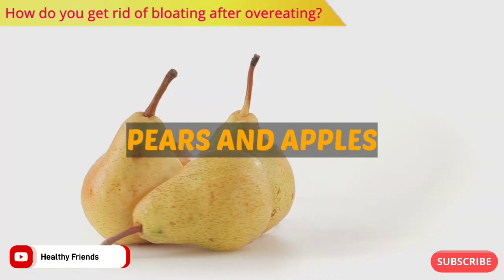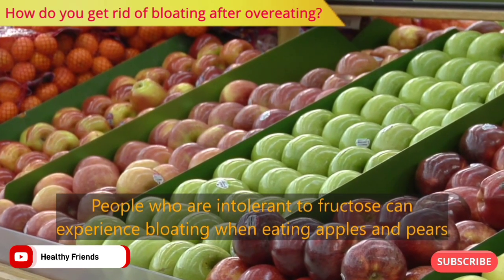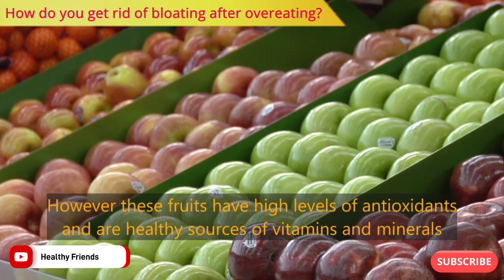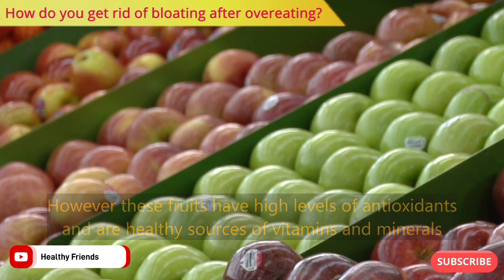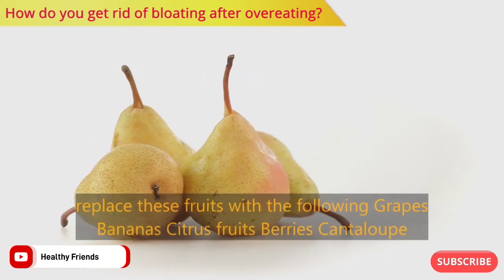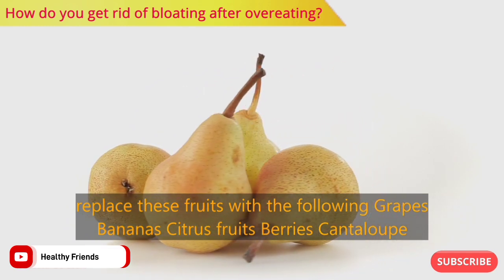Number five: pears and apples. People who are intolerant to fructose can experience bloating when eating apples and pears. However, these fruits have high levels of antioxidants and are healthy sources of vitamins and minerals. For those who are intolerant to fructose, you can replace these fruits with grapes, bananas, citrus fruits, berries, and cantaloupe.